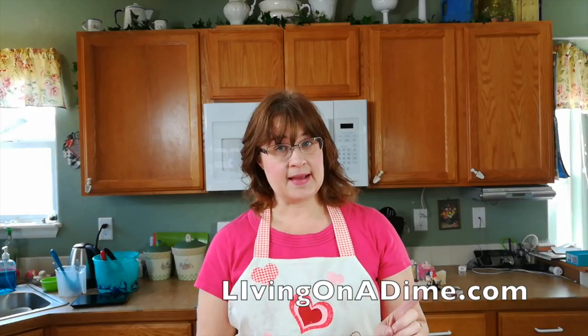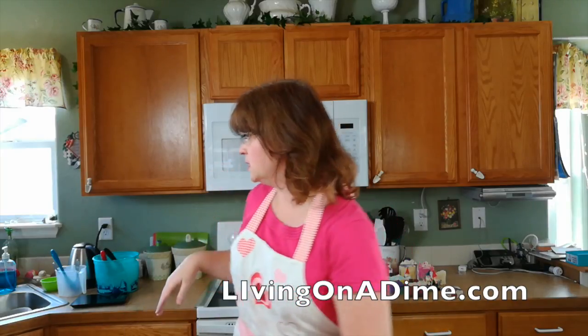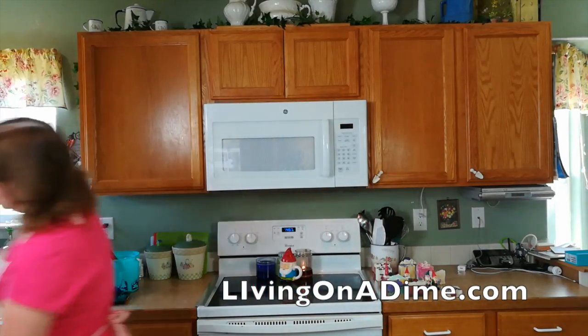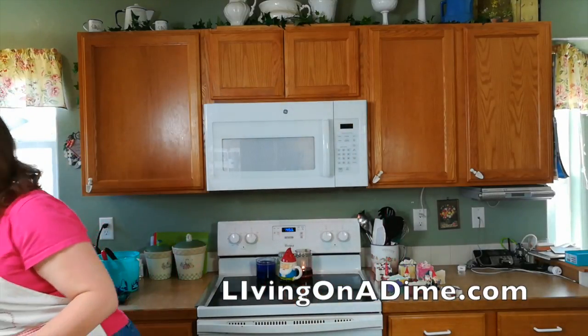I get my lard at Walmart in the great big tubs. I get my coconut oil currently at Big Lots — I don't know how long that's going to last, but right now they have these large jugs for $12, so that's a super, super good deal.